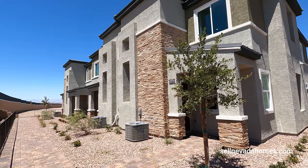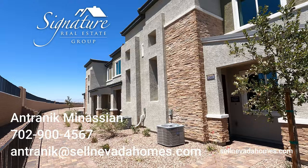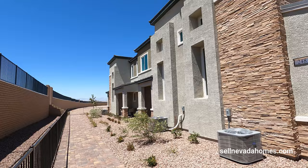Hey guys, it's Antoine Eek from Signature Real Estate Group. Today we're going to be looking at townhouses in Henderson. We are in the Cadence Masterplan Community, and this community right here is called Eldridge by Century Communities.